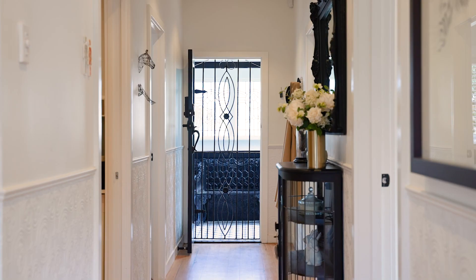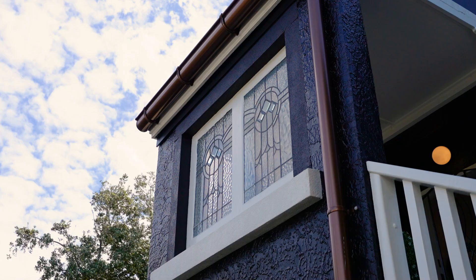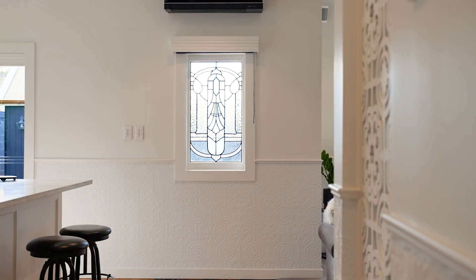Some of the features I love about this home are the textured wallpaper and the hallway feature which complements that, the black butcher's tile splashback in the kitchen, the beautiful lead light windows — two in the entrance foyer and then one in the back wall. Almost everywhere you look there's something that catches your eye.